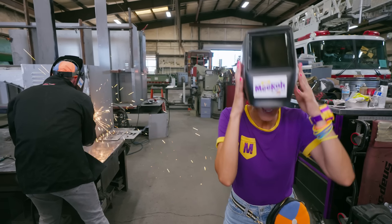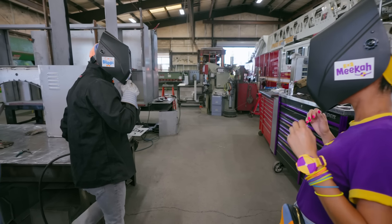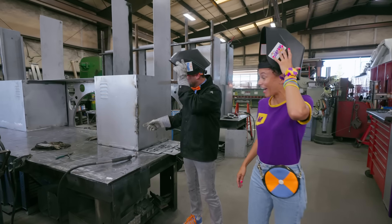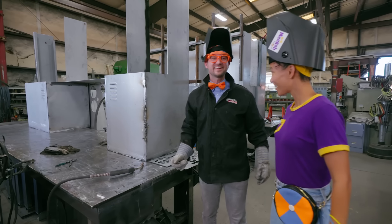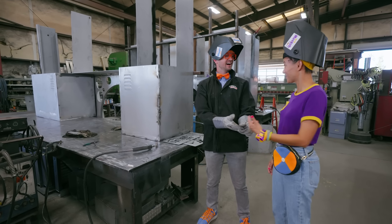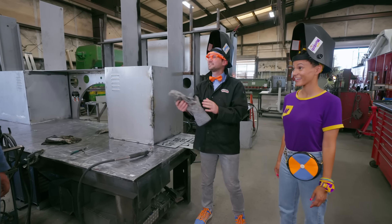Woo-hoo! Whoa! I think I did a pretty good job! Blippi, that was awesome! Look — I fused those pieces of metal together! How was it? It was really exhilarating! Oh, that was really cool to watch! Well, that was really fun learning about welding! Thanks for showing us!